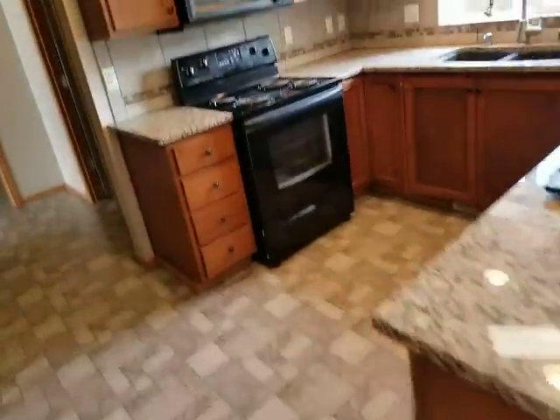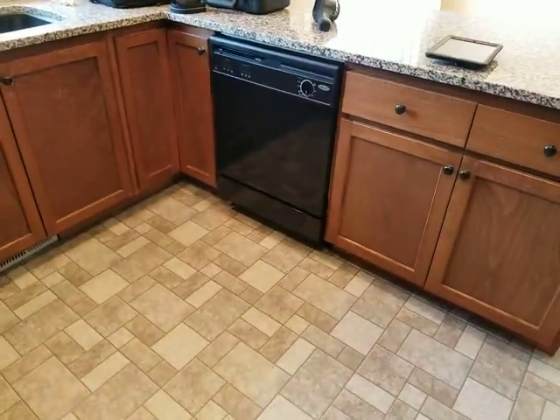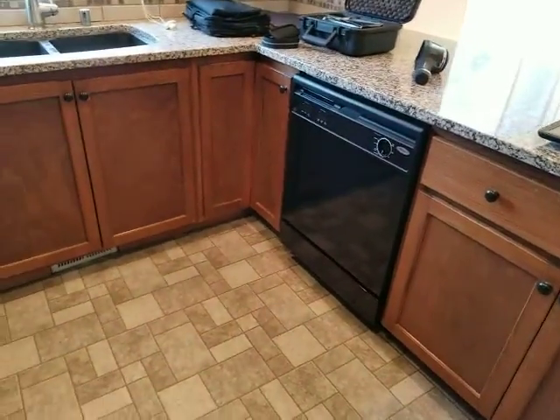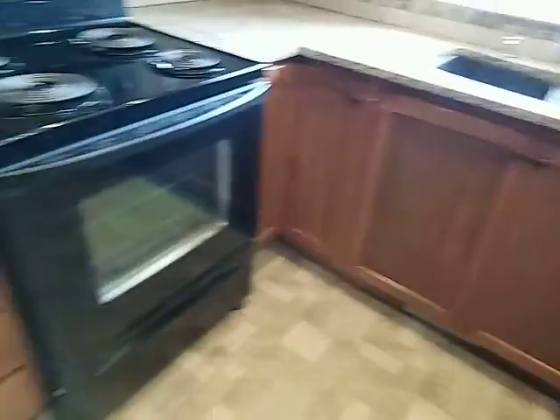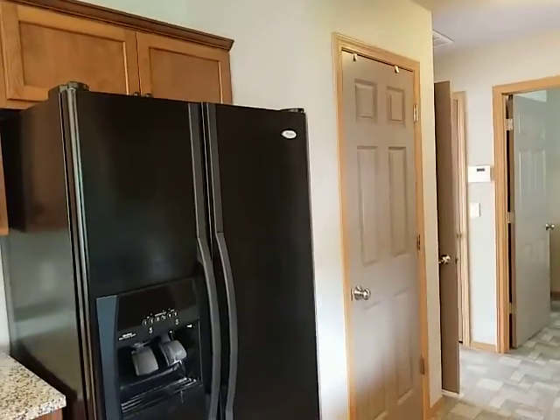In the kitchen, everything looked good with the exception of the dishwasher. We had a leak, and we've since cleaned it up, but that's something obviously that we're going to ask the sellers to take care of. I'm a little bit concerned with how the real estate market is that getting sellers to do any kind of repairs has been difficult.